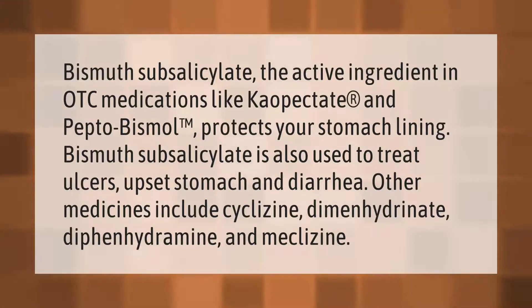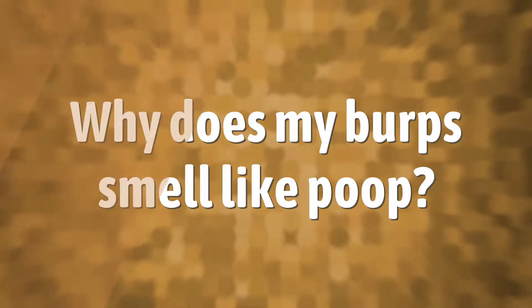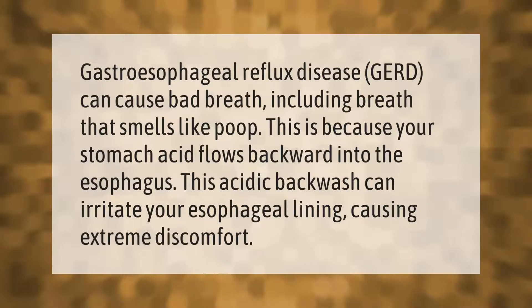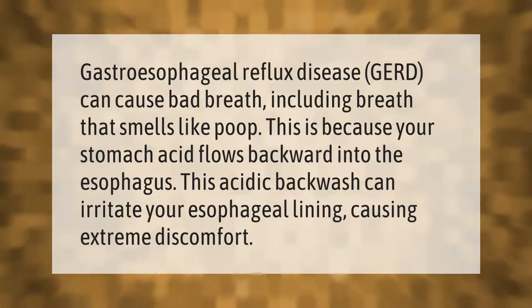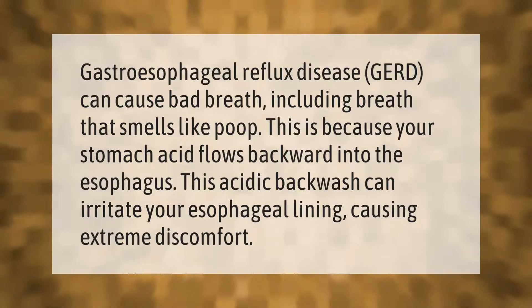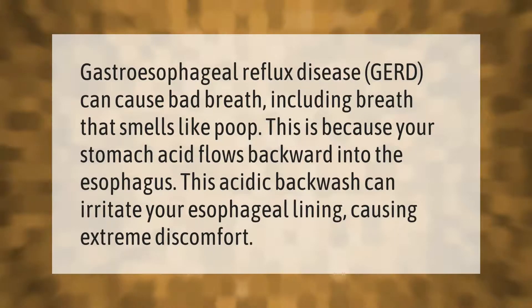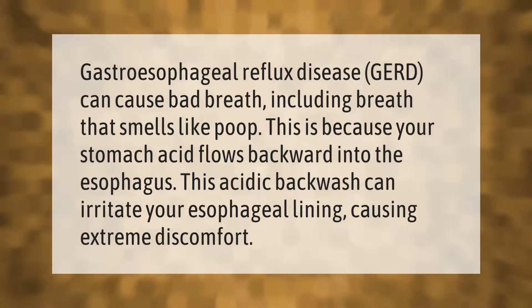Gastroesophageal reflux disease (GERD) can cause bad breath, including breath that smells like poop. This is because your stomach acid flows backward into the esophagus. This acidic backwash can irritate your esophageal lining, causing extreme discomfort.